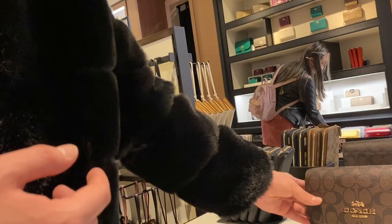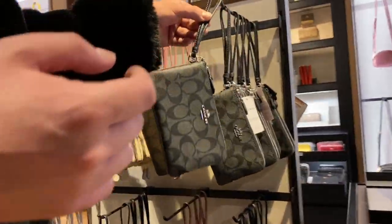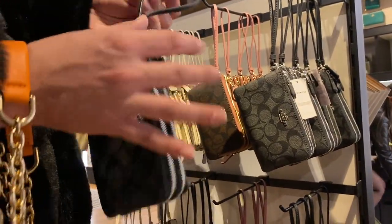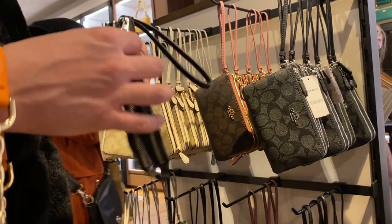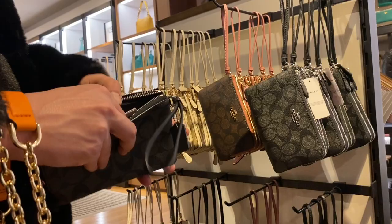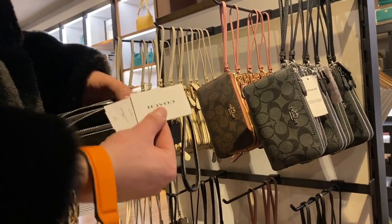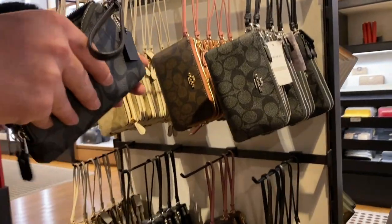There were a lot of wristlets on sale — these ones were new, I think, and they were 50% off. They had a double zipper split, though I don't even know if my phone would fit. It looks like it's the same size as their regular wristlets, so probably no — you cannot fit a phone in here, though these ones could be a little bigger.